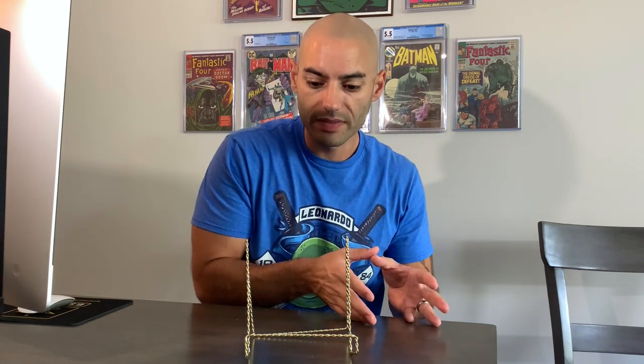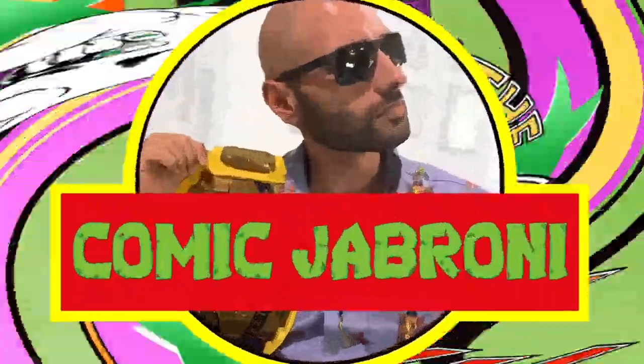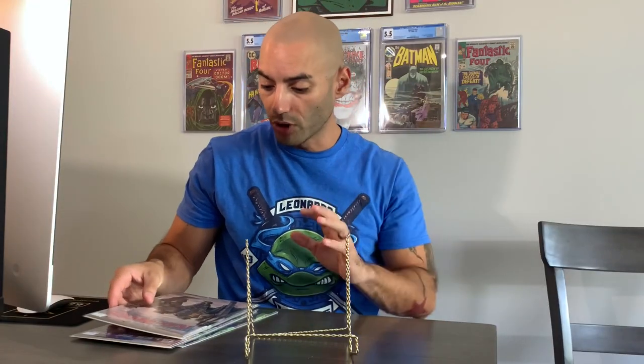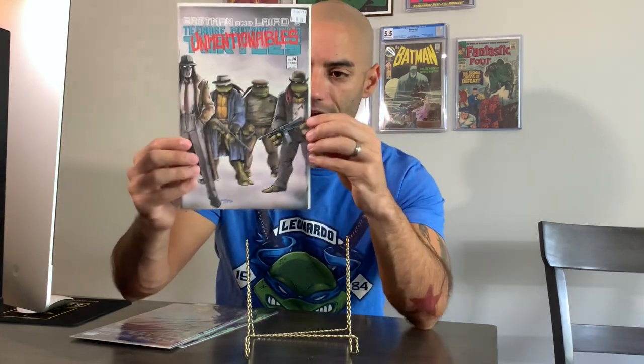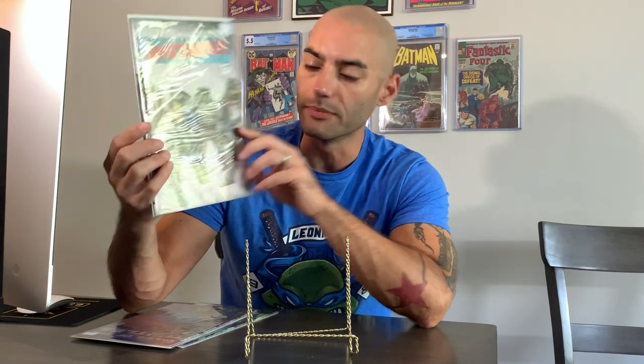Alright, let's get into the books. We're going to start off with Ninja Turtle stuff and then transition over to DC. These first three are Turtle books. The first one is Teenage Mutant Ninja Turtles issue number 14. I grabbed this because it's an homage to The Untouchables — the movie — and this one up here says 'The Unmentionables.' I really, really like that cover.